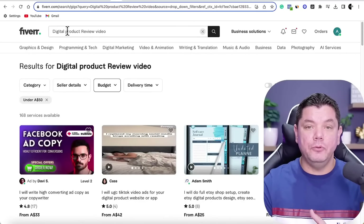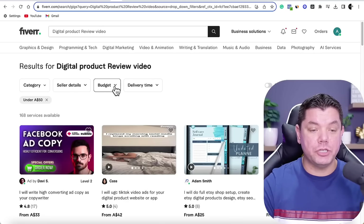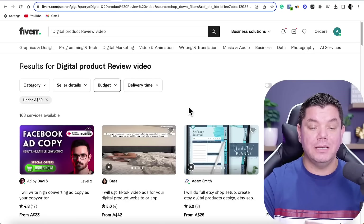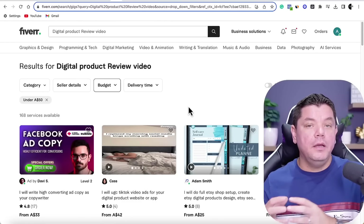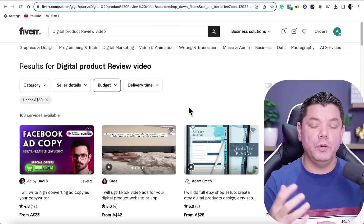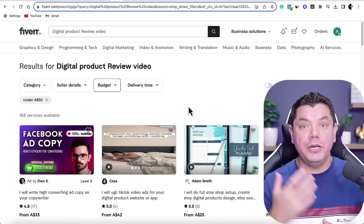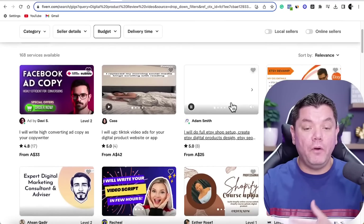So how do we go about doing these reviews on YouTube without actually creating the videos ourselves, without showing our face or using our voice? Well, you can come over to Fiverr and search for something like 'digital product reviews.' Under budget you can choose as much as $50. You can get people on Fiverr to create these different types of review videos for you for anything from $30 to $50.